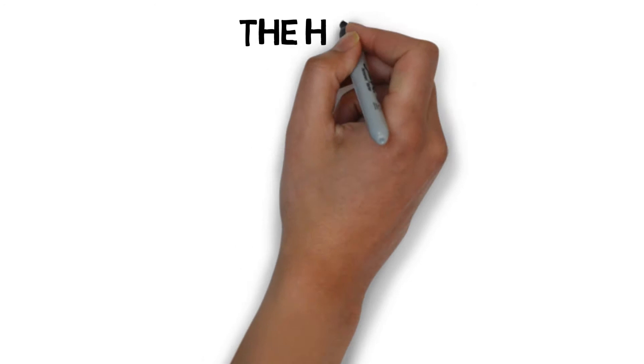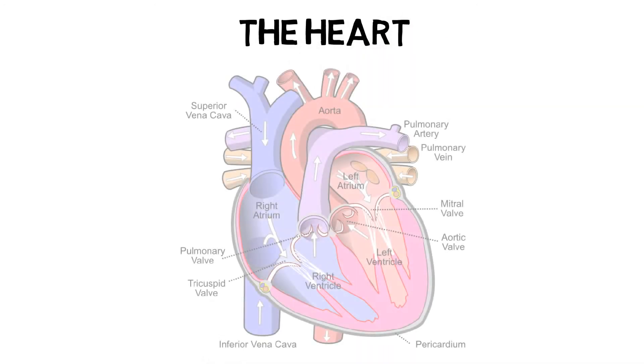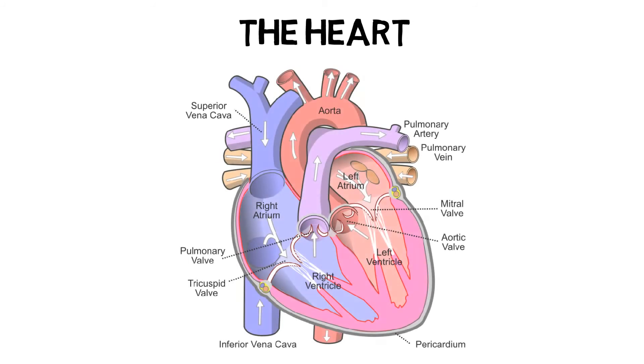The heart is a hollow muscular pump, about the size of a clenched fist. It is involuntarily stimulated to rhythmically contract, which pushes blood throughout the body.